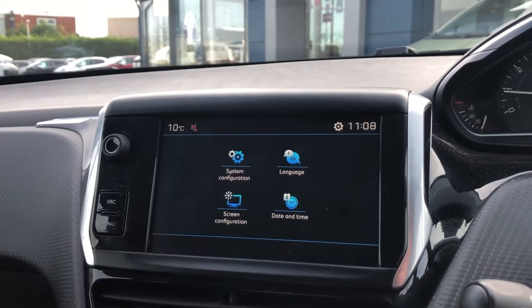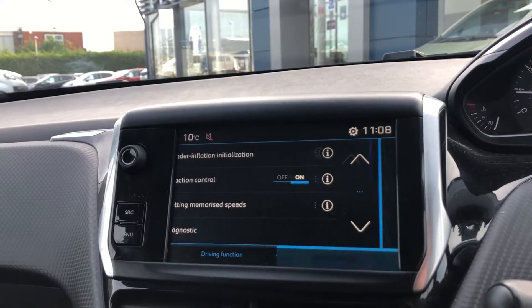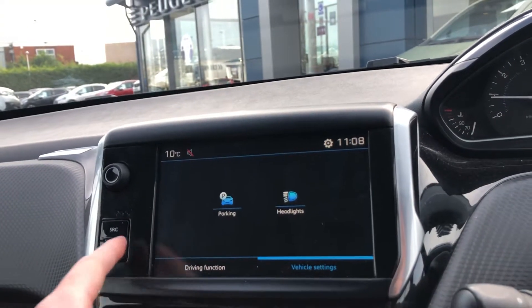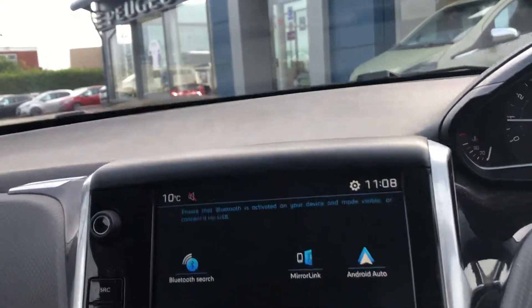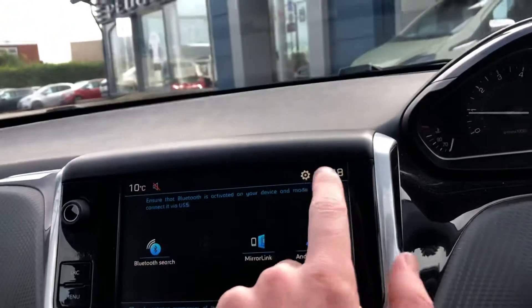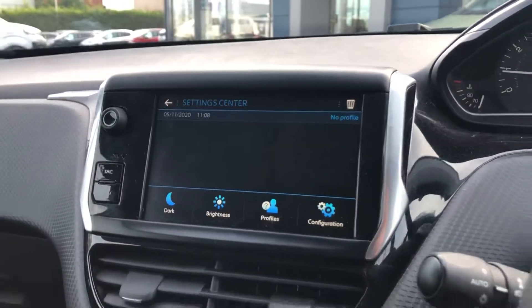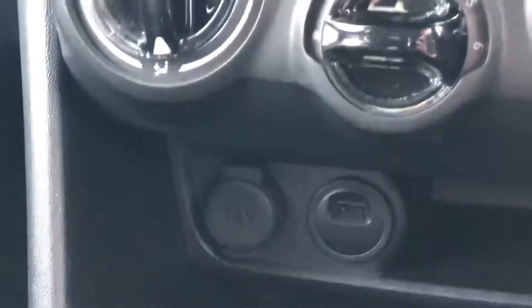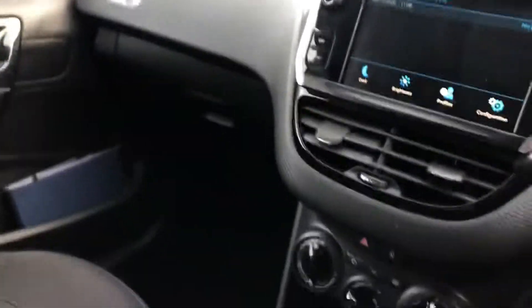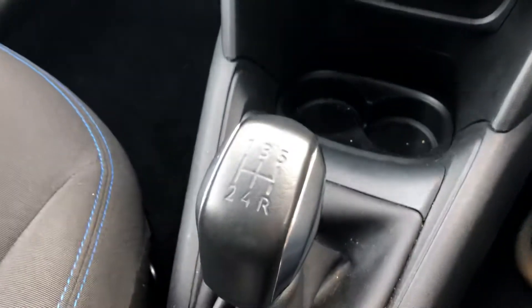System settings, driving functions, as well as vehicle settings. You can also connect your phone by Bluetooth. You have single-zone climate control, and a 12 volt socket outlet if you want to plug in a dash cam. You also have the award-winning 1.2 litre PureTech engine with a 5 speed manual gearbox.